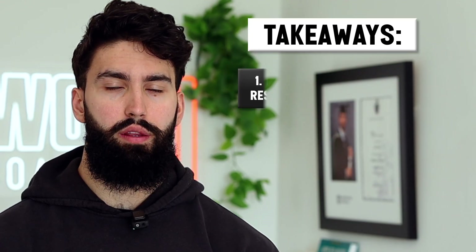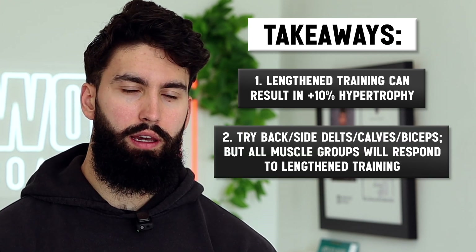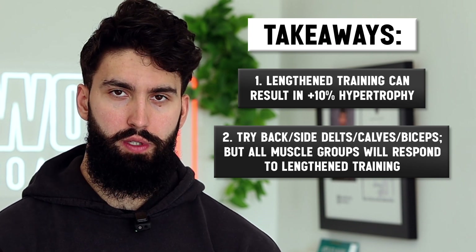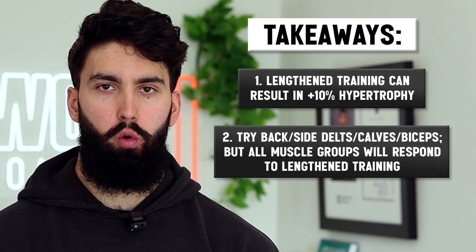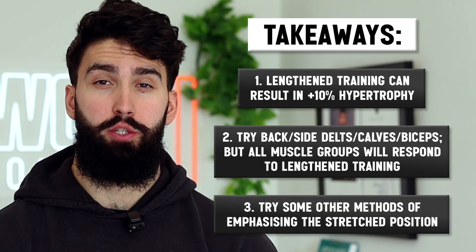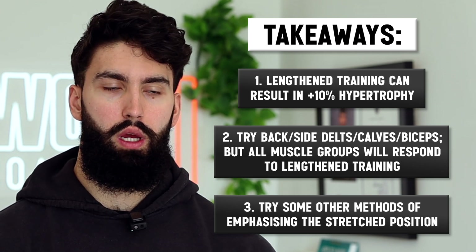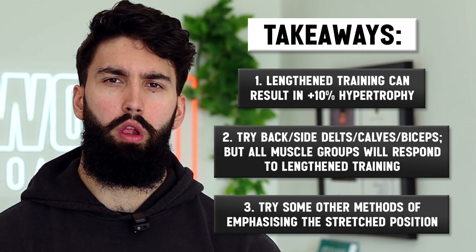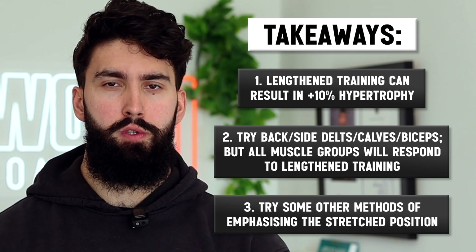Here are the takeaways. First, more lengthened training like lengthened partials might give you an additional roughly 10% of muscle growth. Try it first on back, side delts, calves, and biceps, but don't feel restricted to just these muscle groups — in all likelihood, all muscle groups respond to lengthened training. If you don't feel like using lengthened partials, there are other tools: try integrated partials, try lengthened supersets, pick machines with a more lengthened-biased resistance curve, choose exercises that bias the lengthened position like a dumbbell pullover or dumbbell fly, or use a more lengthened-emphasis tempo — control the eccentric into the stretch, pause briefly in that stretch position, and be explosive out of it.